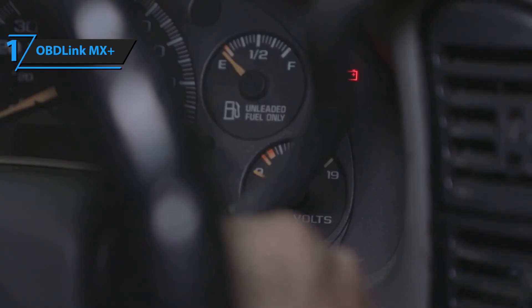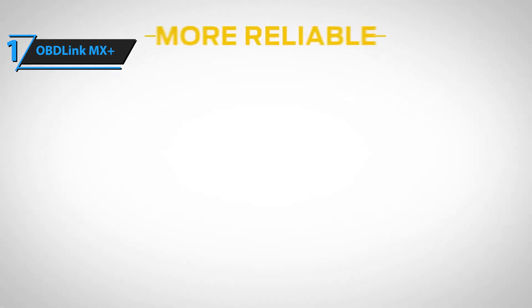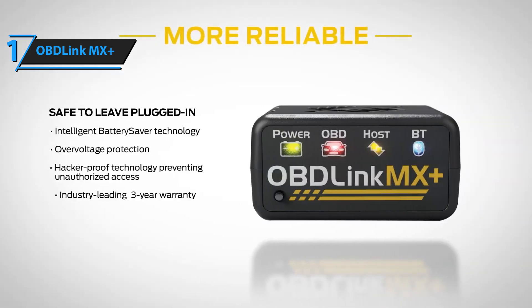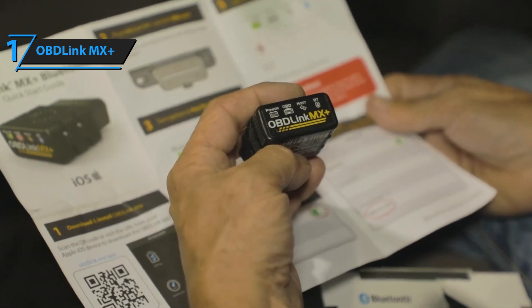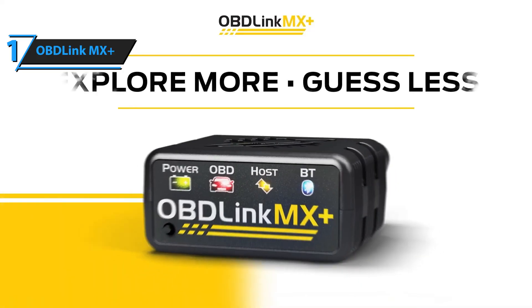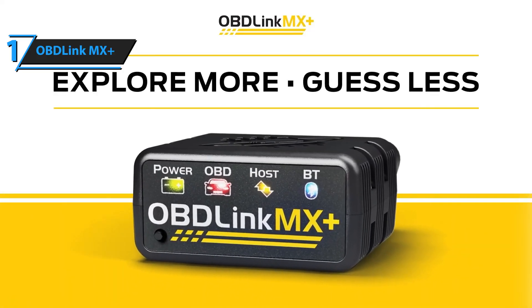Its versatility makes it a worthwhile investment for both casual drivers and serious car enthusiasts. Whether you're tackling routine maintenance, preparing for a road trip, or diving deep into complex diagnostics, the OBD-Link MX Plus is a tool that delivers unmatched value, reliability, and peace of mind.